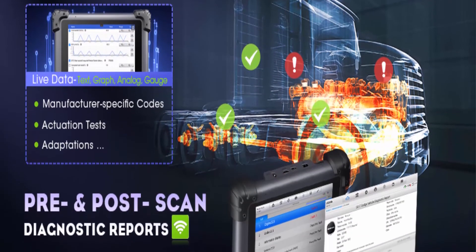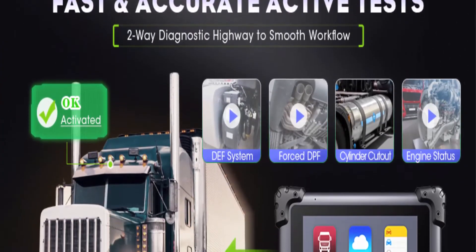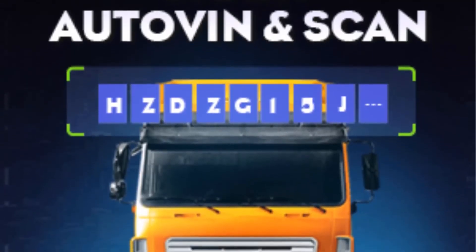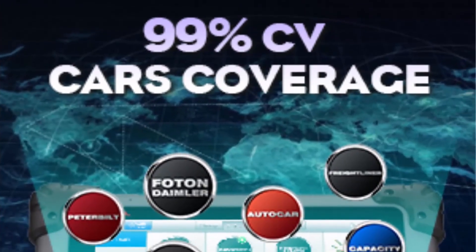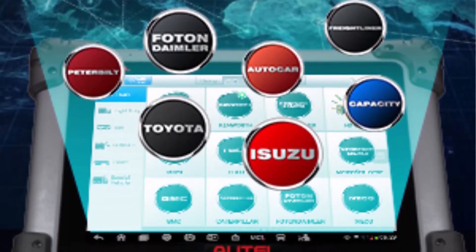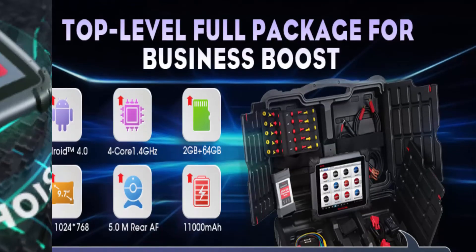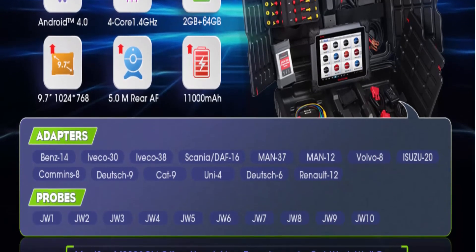ECU Coding and J2534: The 2022 heavy-duty scanner MaxiCOM CV Plus empowers you to match modules with components, flash hidden functions, and customize OE settings. It's compatible with light-duty trucks and semi-trucks such as Ford F-Series, Ram trucks, Scania, Mercedes, Iveco, etc. The J2534 ECU programming is no longer a problem — it acts as a pass-through device to access data for coding. For all-system diagnostics, the Truck Scanner CV Plus can conduct a full-system diagnostic and present full DTC details.